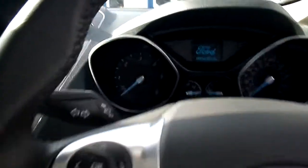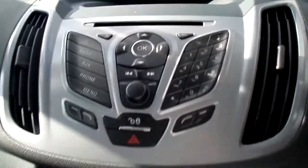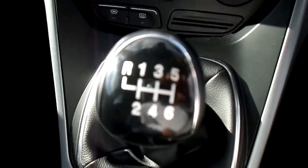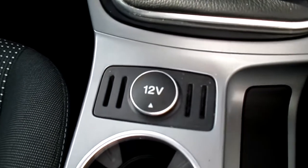Also this car has Bluetooth, CD player, air conditioning, it's a 6 speed manual, 1.6 litre diesel, and a 12 volt socket.